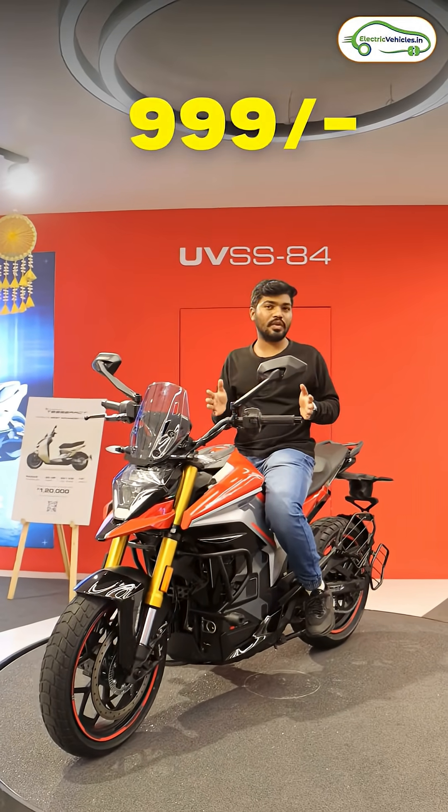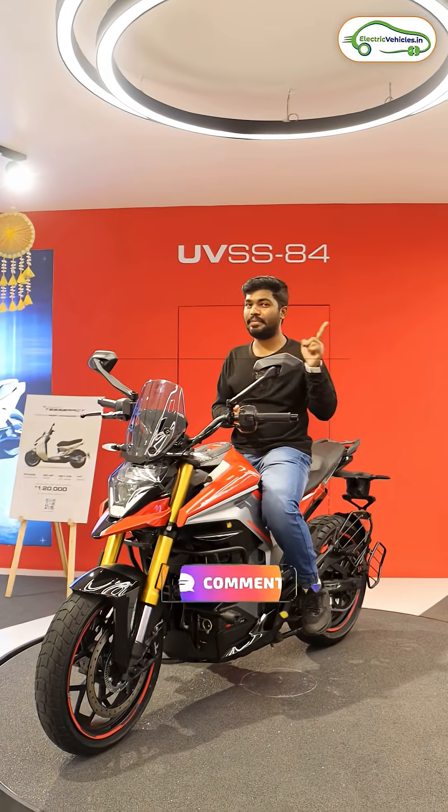You can pre-book this electric bike by visiting Ultraviolet's official website by paying 999 rupees. How much would you like to rate out of 10 for this Ultraviolet X47? Please leave your answer in the comments.